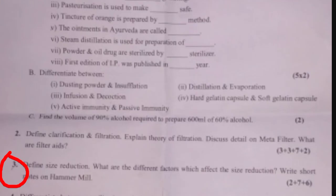Question three: Define size reduction — 2 marks. What are the different factors which affect size reduction — 7 marks. Write a short note on hammer mill — 6 marks. The marking system is 2 plus 7 plus 6. This question is from the size reduction chapter.